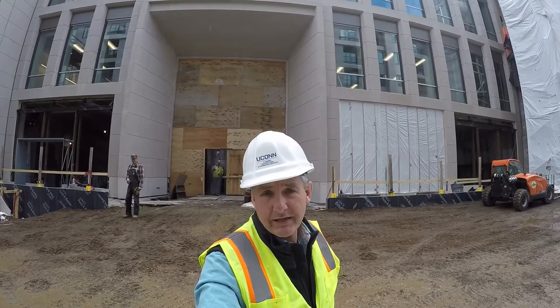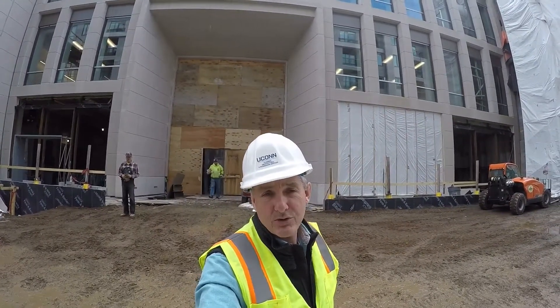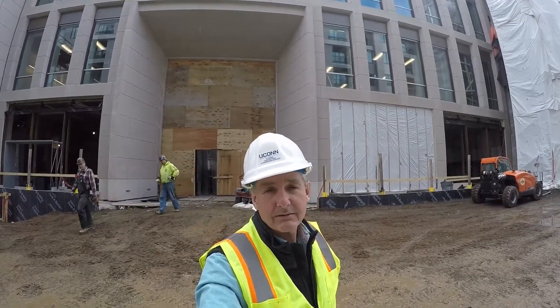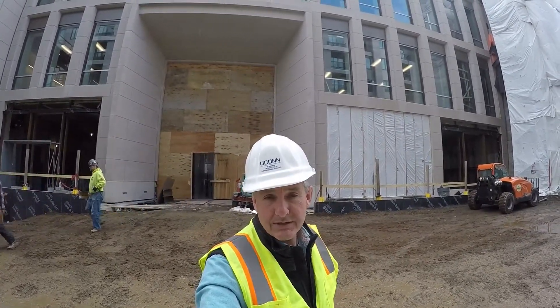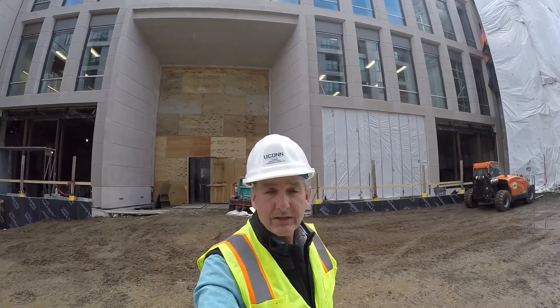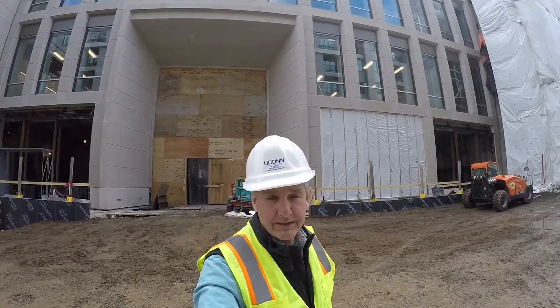Hello everyone, welcome to another University of Connecticut UPDC construction project update. My name is Luke Gett. Today is March 21st, 2017. We are on the downtown Hartford new campus. This will be our ninth video in the series.